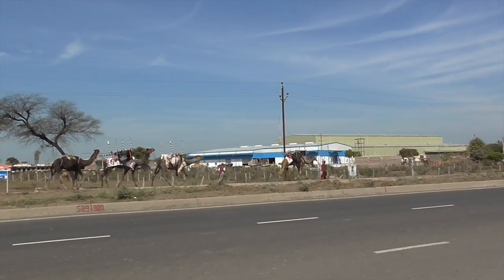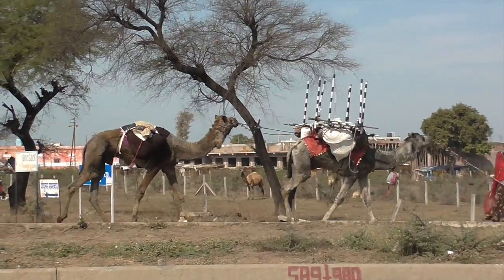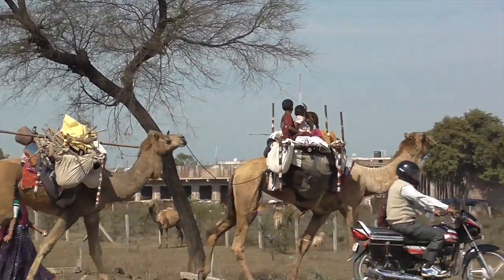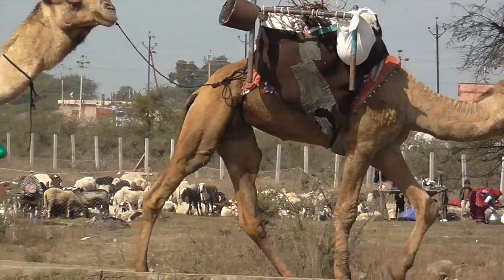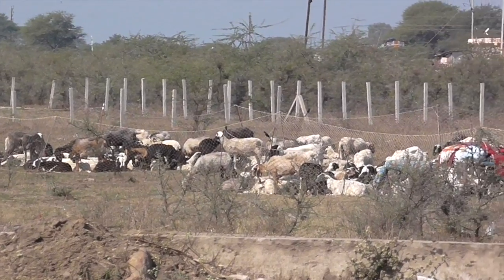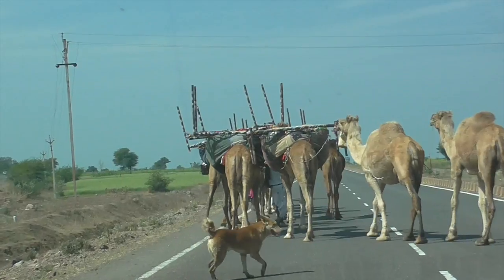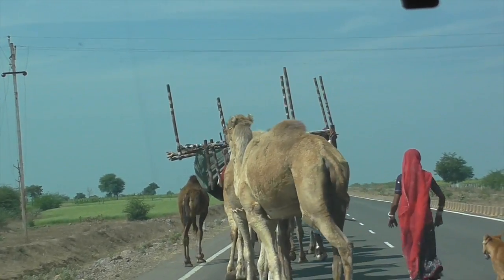We've got a nomad migration across the highway there. The dog is on top with the kids. Never know what you're going to see in India — ever. There are their sheep back there. They come here during the wintertime, then go back to Rajasthan in a couple of months. They're all out there with their sheep and camels.